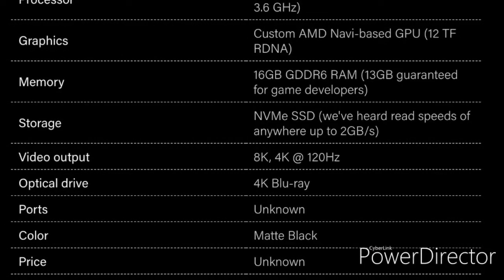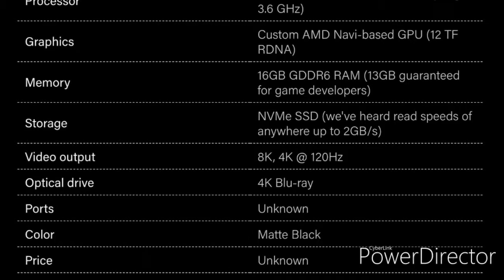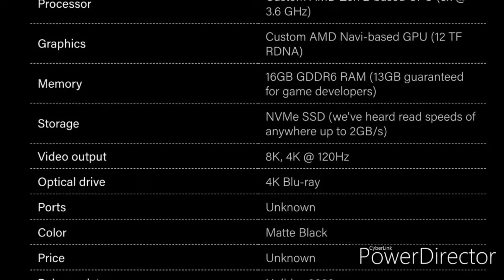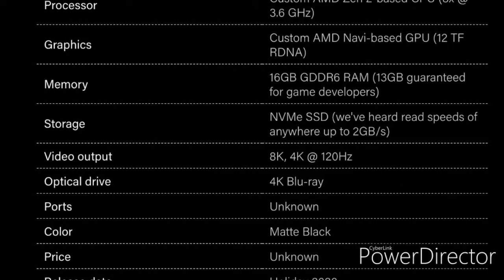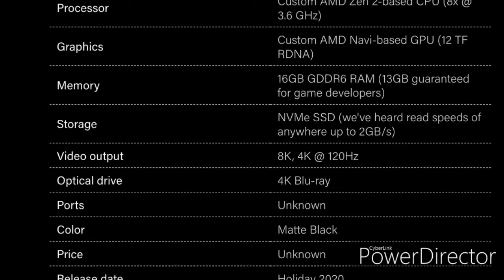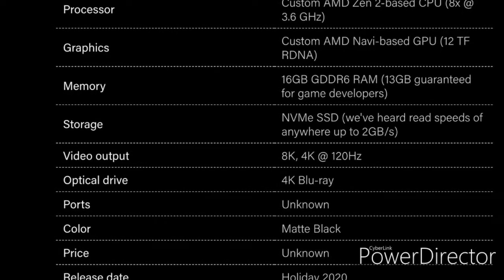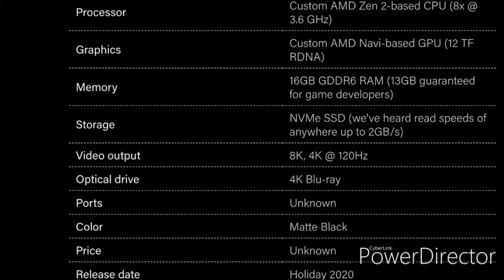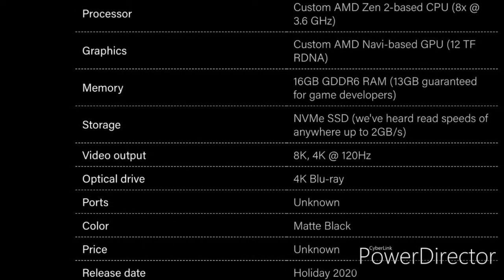Having a look at the specs, it's going to have a custom Zen 2 processor — that's like having eight 3.6 GHz CPUs in the machine, it's going to be an absolute monster. The GPU is also a custom AMD Navi-based GPU, loaded at 12 teraflops with RDNA architecture — that's probably going to be about double the power of the Xbox X. And we're having 16 gigabytes of DDR6 RAM.